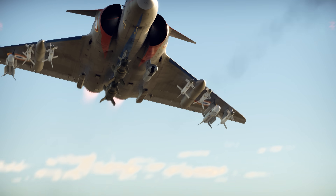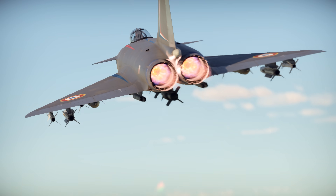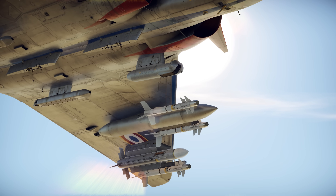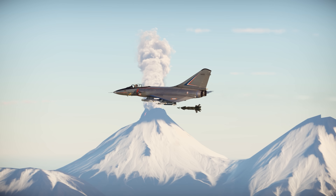Unlike the F-15, the Mirage 4000 wasn't exclusively focused on air combat. Thanks to the Atlas targeting pod, it could deliver precision strikes with guided bombs, turning the plane into a long-range multi-role aircraft.